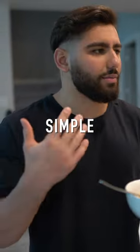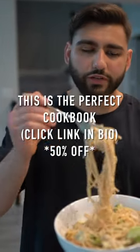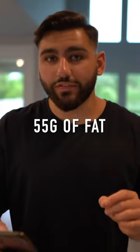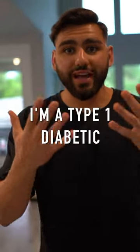My whole goal is to make cooking simple. Get your hands on my cookbook — simple meals like this. This is the perfect cookbook to lose fat and gain muscle. Total macros and calories: 2062 calories, 205 grams of carbs, 55 grams of fat, 200 grams of protein. Eat high protein — I'm a type 1 diabetic.